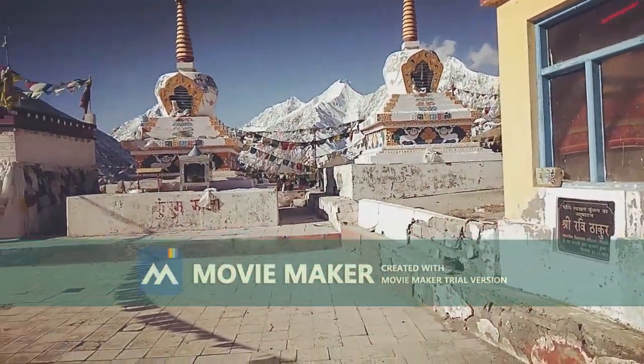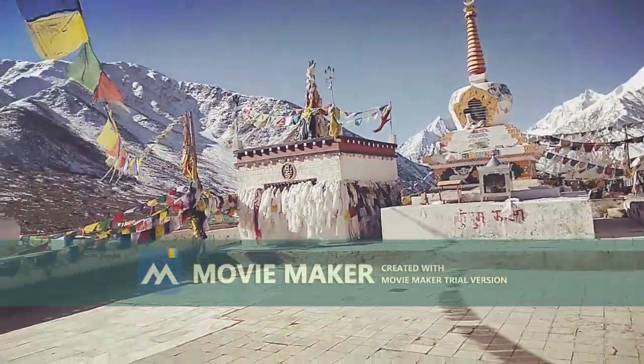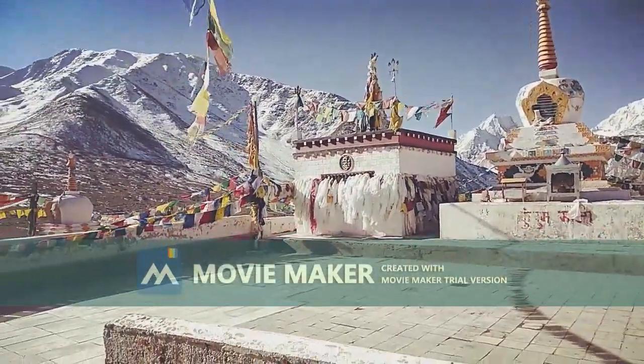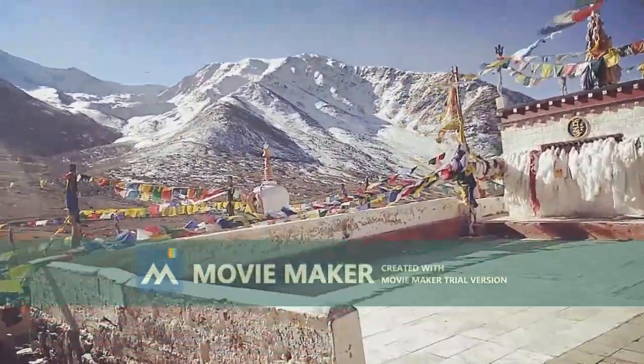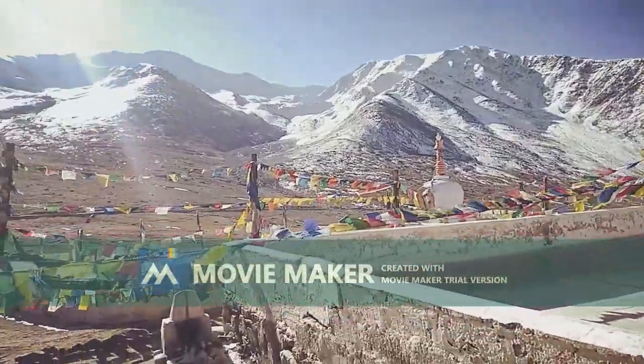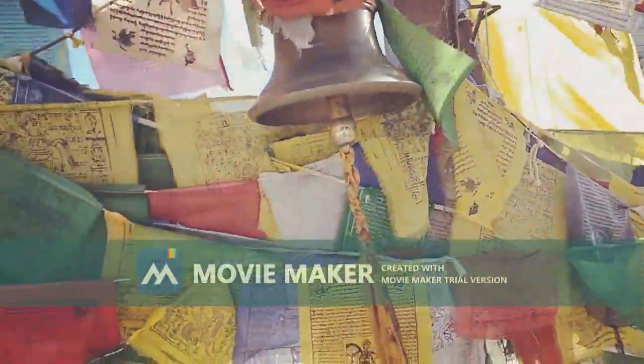Kunzum Pass is at a height of 4,551 meters or 14,931 feet. It connects Lahaul Valley and Spiti Valley, and is 122 km from Manali and 79 km from Kaza.